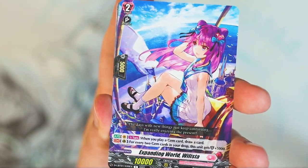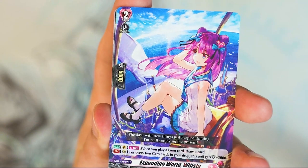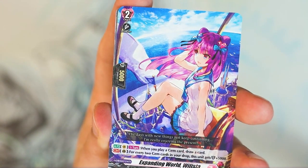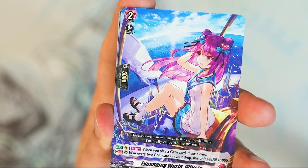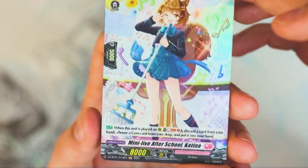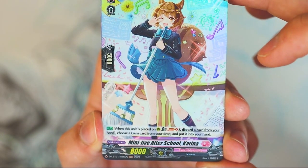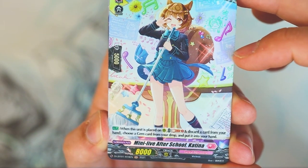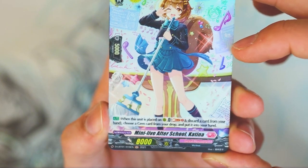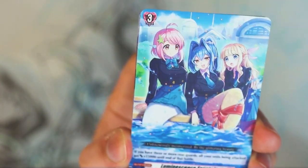Next — Willista grade two, I believe. When you play a gem card, draw a card. For every two gem cards in your drop, this gets 5k. It's a 5k shield. That's a holo — I thought it was like a double R or something. When it's placed on rear, soul blast one, discard a card from your hand, choose a gem from your drop and put it into your hand. So we got gems — the Warbeast things are gems. And I think that's it for that pack.